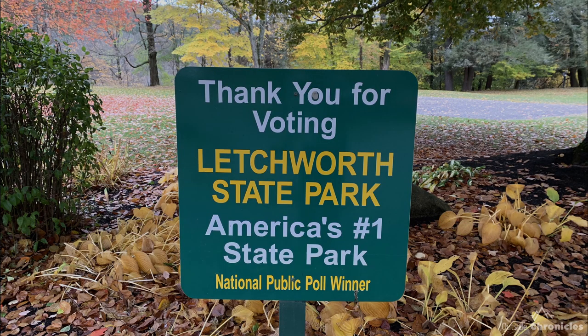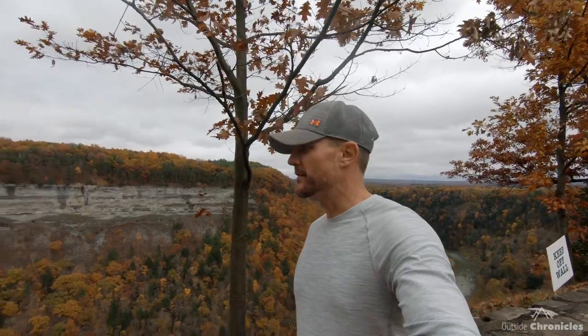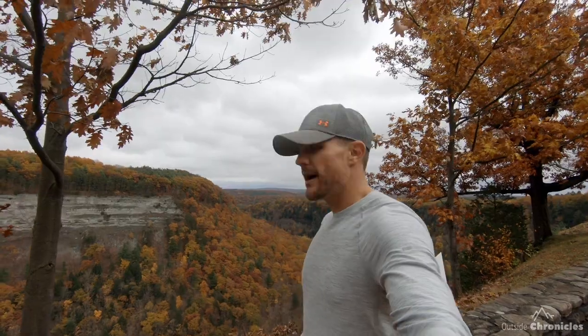What's up, Outsiders? I am here at Letchworth State Park, a New York state park. It's been voted number one state park in the country. Letchworth is also known as the Grand Canyon of the East because of this magnificent gorge that we have that is about 600 feet from top to bottom.